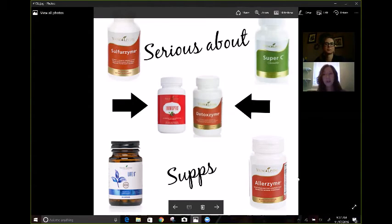If you're looking for a supplement for hair, skin, and nails, Sulfurzyme is your supplement — just great for recovery. If you're an endurance athlete or just work out, that's the supplement you want. And then Super C — we all need a good vitamin C for our immune systems.